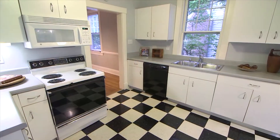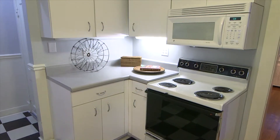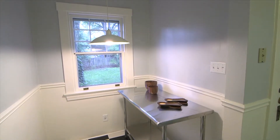An updated kitchen with white cabinets, dishwasher, microwave, and commercial grade vinyl floor. Breakfast area with great garden views.